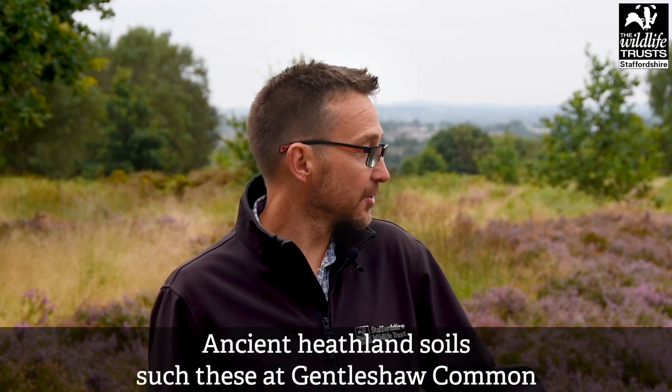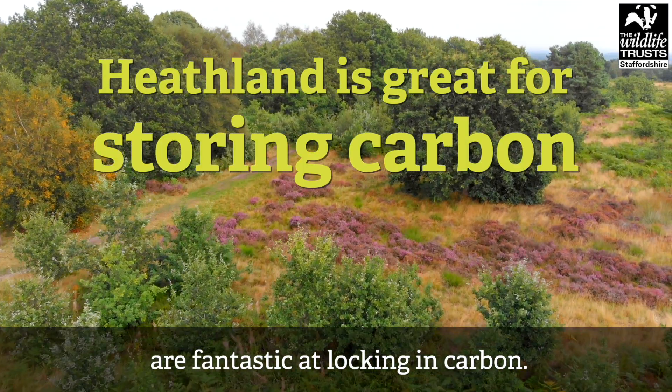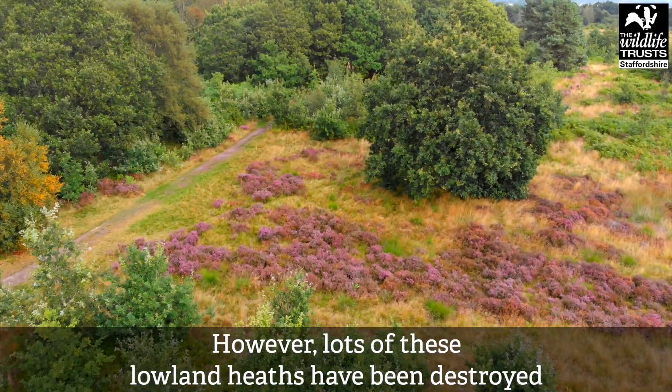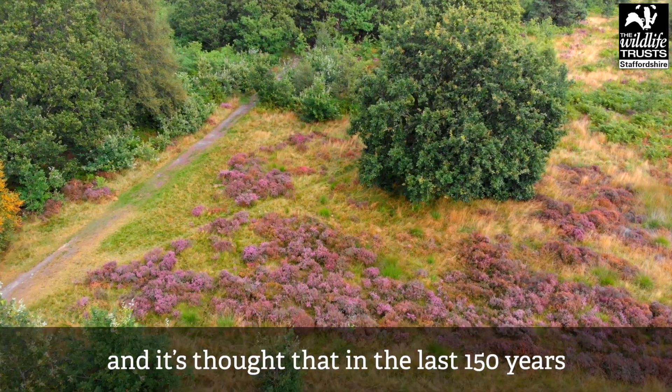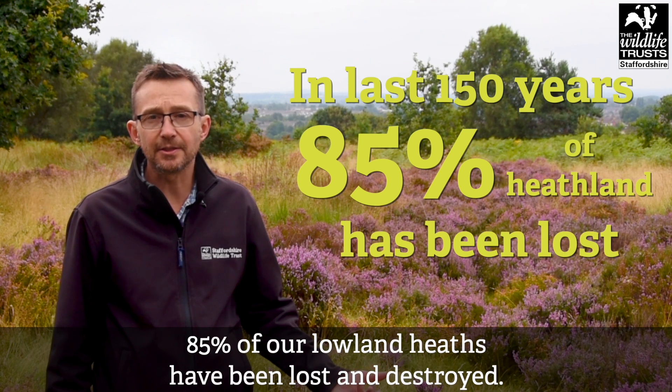Ancient heathland soils such as these at Gentleshore Common are fantastic at locking in carbon. However, lots of these lowland heaths have been destroyed, and it's thought that in the last 150 years, 85% of our lowland heaths have been lost and destroyed.